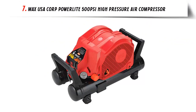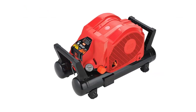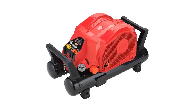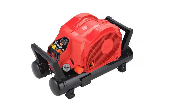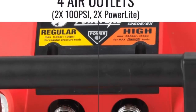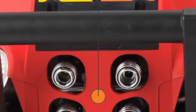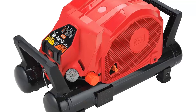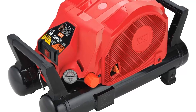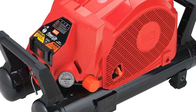Our list at number 7: Max USA Corp PowerLite 500 PSI High Pressure Air Compressor. The PowerLite is designed to provide reliable, efficient, and safe air compression for industrial, commercial, and residential applications. This powerful compressor has a maximum pressure of 500 PSI and is built with a unique patented design that helps reduce noise levels, improve safety, and maintain operational efficiency. The PowerLite is a single-stage, direct-drive air compressor equipped with a durable cast-iron cylinder and a heavy-duty motor.